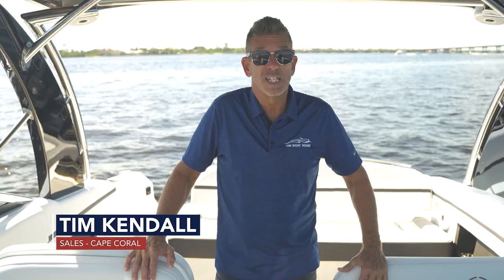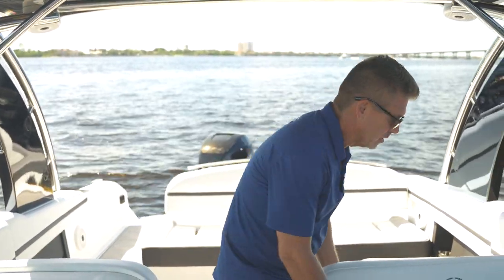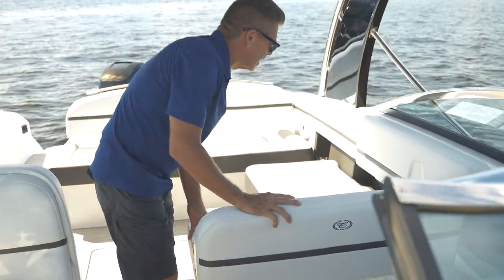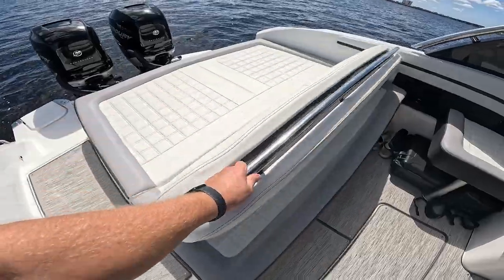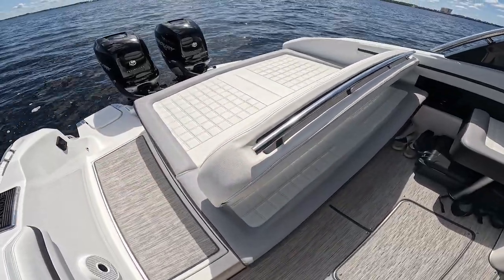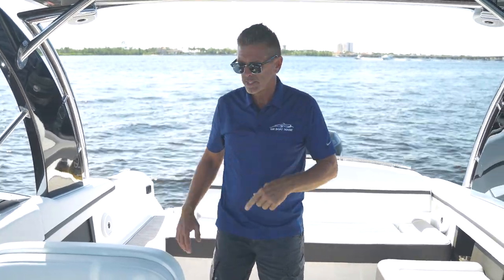One thing you're always looking for in a boat is comfortable seating. The Cobalt 30 SC offers plenty of seating and plenty of storage. It gives everybody a nice comfortable lounge area. If you want to be in the shade or out in the sun, flip this back and you've got a full sun lounge in the back for pretty much the whole crew.